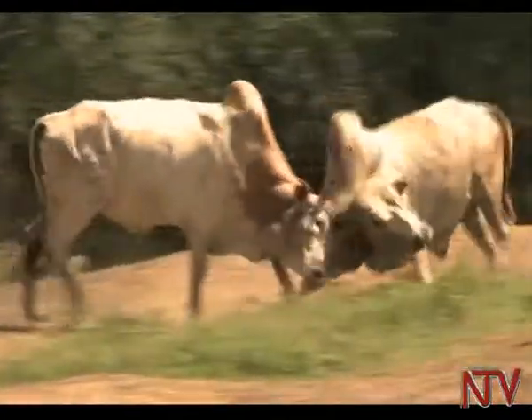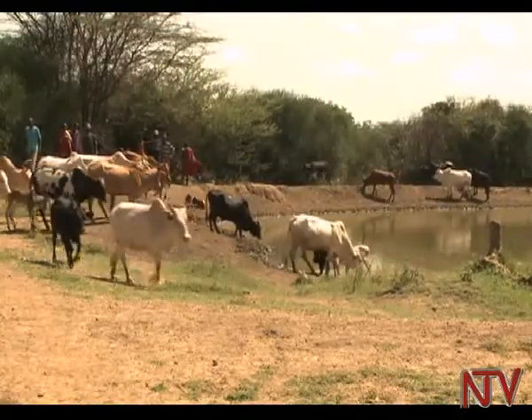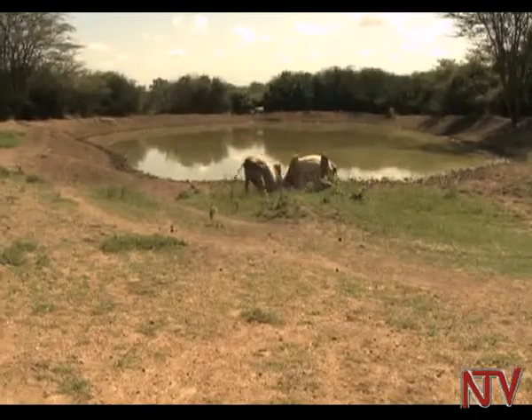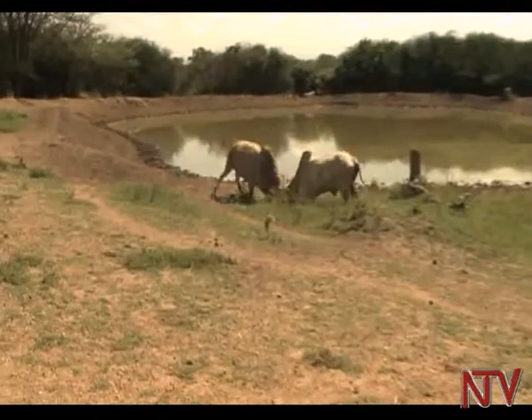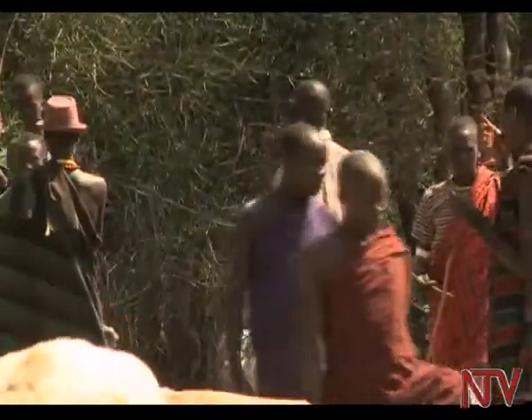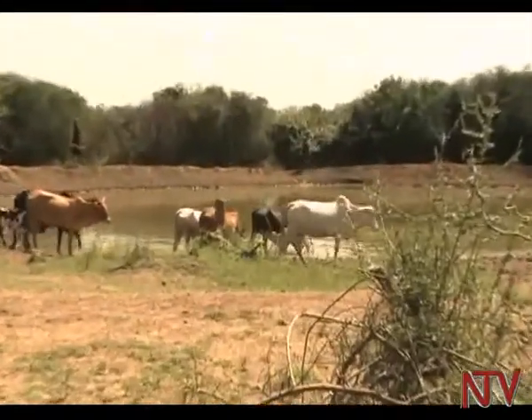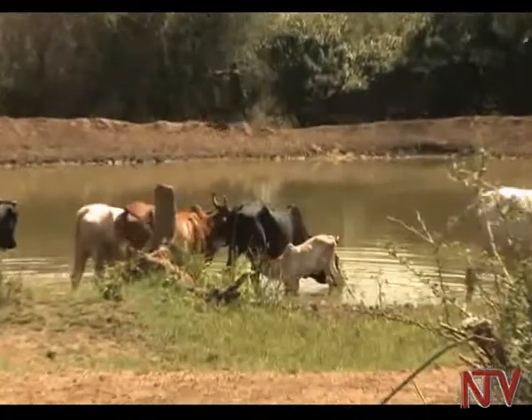Two bulls lock their horns at a micro pond in a Jokolo village, Nakuri Parish in Nakapiripiri district. Their fight is a sign that a herd not meant to use this micro pond has moved in to have a drink of water. This fight symbolizes the shortage of water that Kalip is trying to address.